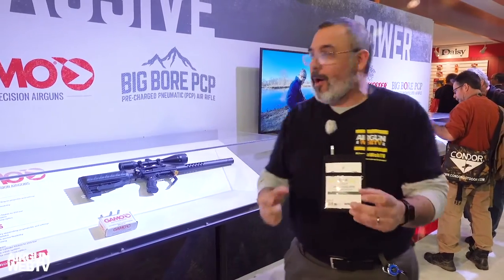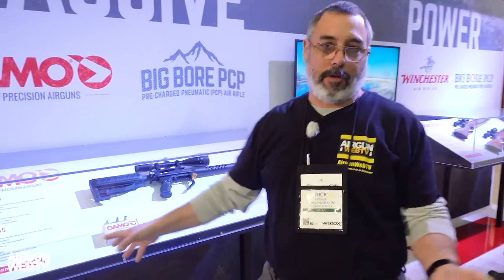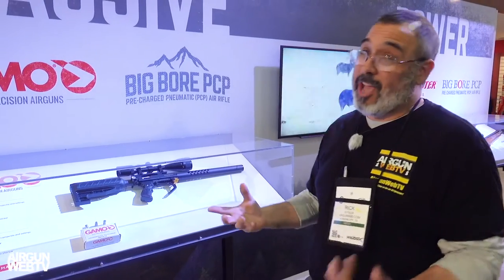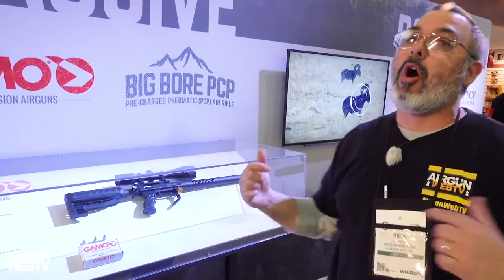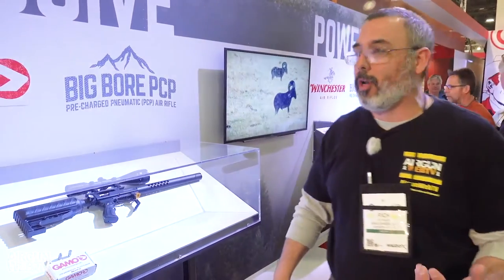So the other thing I want to talk about is the Gamo big bores. There's a reason they don't have a 45 in the case here — it's because they're sold out. There are none, they're all gone. But here's the cool news: there's a bunch on a boat on the way over, so we're going to have the new Gamo TC-45 available shortly.